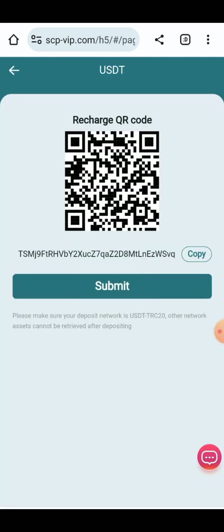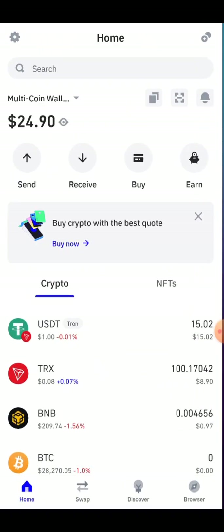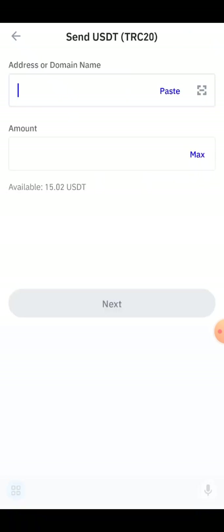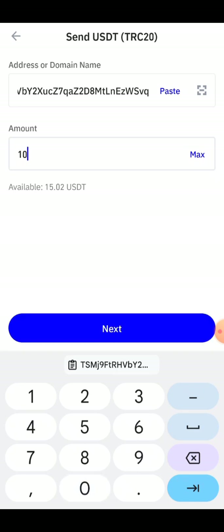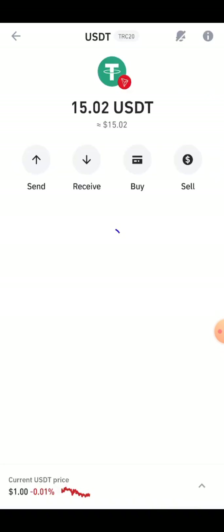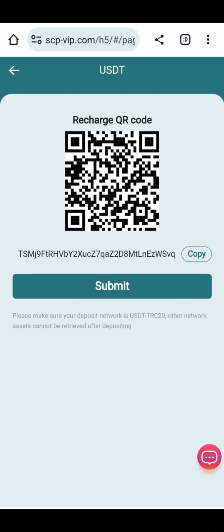To upgrade your VIPs, copy your address and paste it into your wallet. Select USDT TRC20, select the Send button, paste your address, and enter the amount — for example, 10 USD. Then click on the Send button.